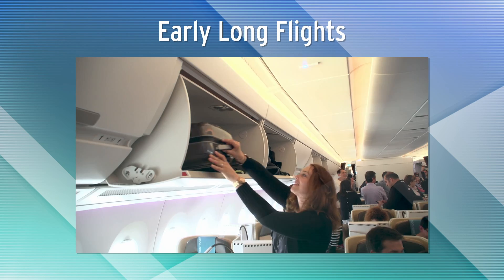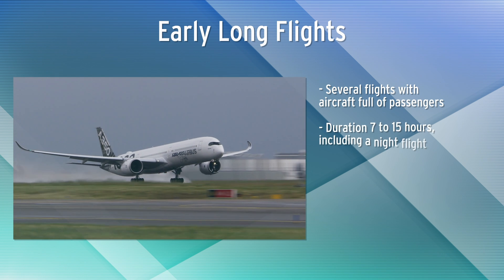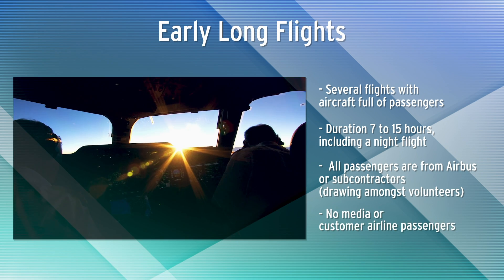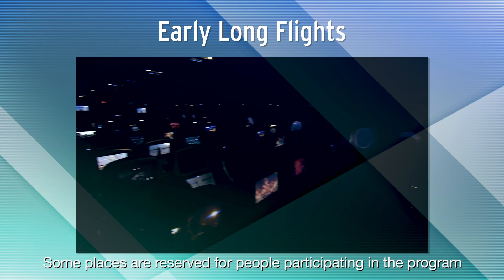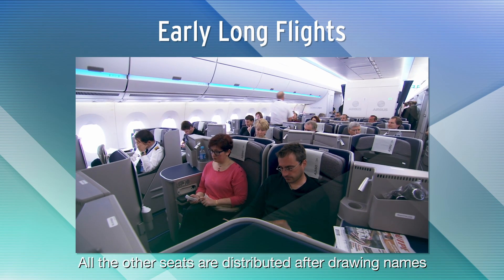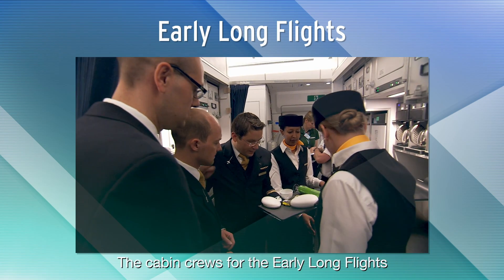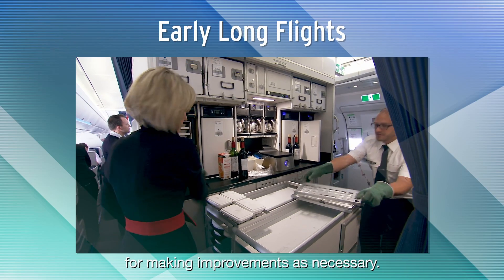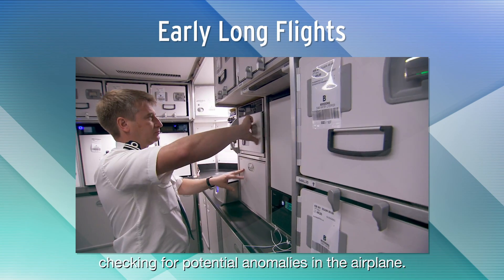On long-haul airplanes, when it is considered safe to carry passengers, a series of several long flights is organised. They last from 7 hours up to 15 hours, including part of a flight in night conditions. Some places are reserved for people participating in the program and for those who have a job on board. All the other seats are distributed after drawing names from a very long list of volunteers. The cabin crews for the early long flights belong to a customer airline, and their comments are always useful for making improvements. Some Airbus cabin crew also participate, checking for potential anomalies in the airplane.